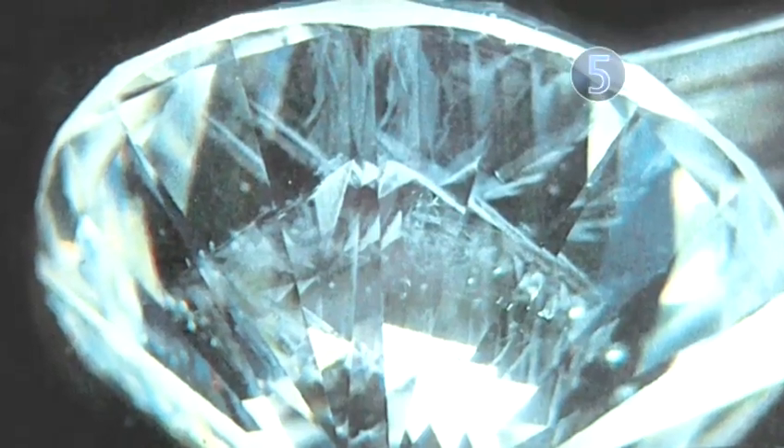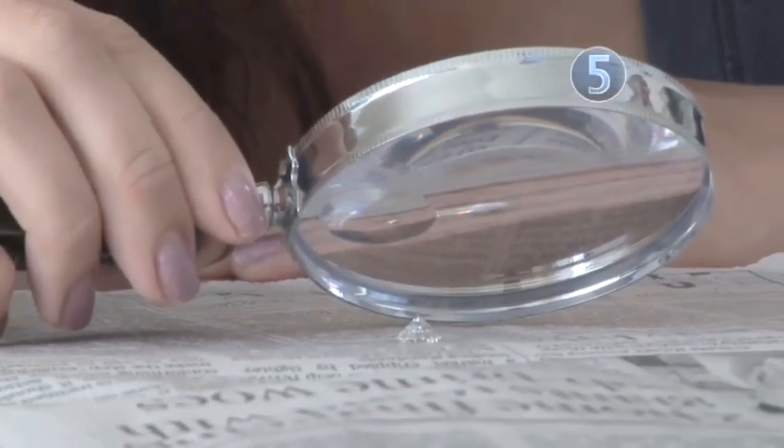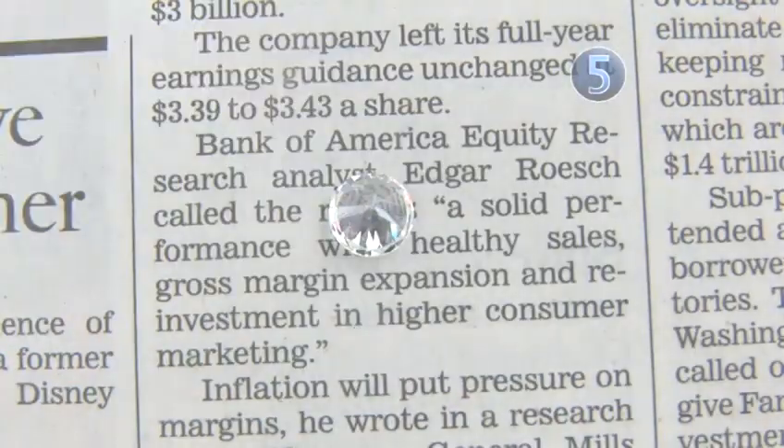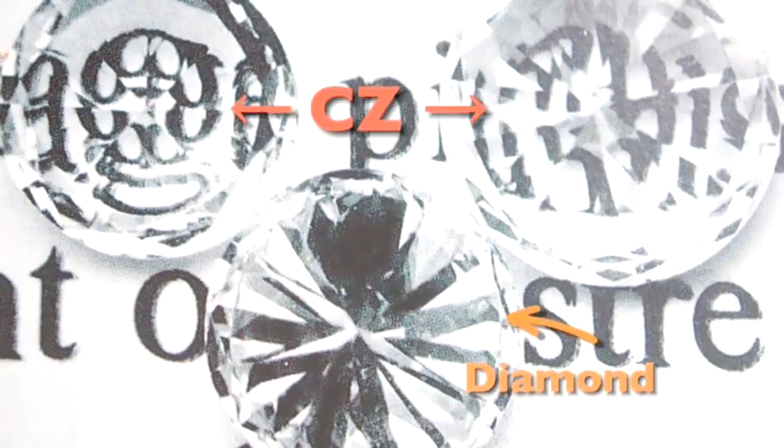Some engagement rings are impressive, but they're still fake. You can spot fake diamonds, like cubic zirconium, by placing a newspaper behind the stone. If you can read the print, then it's a fake. Real diamonds will scatter the light and blur the print.